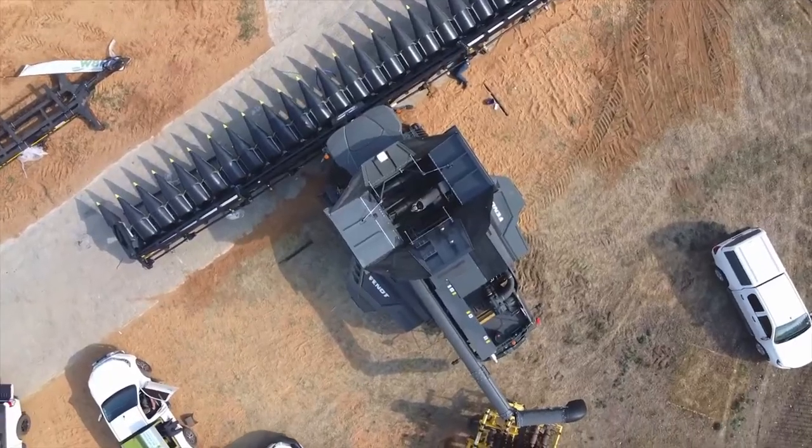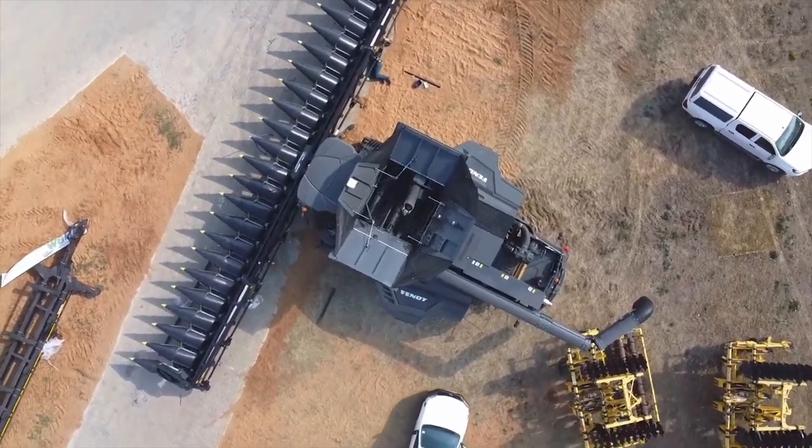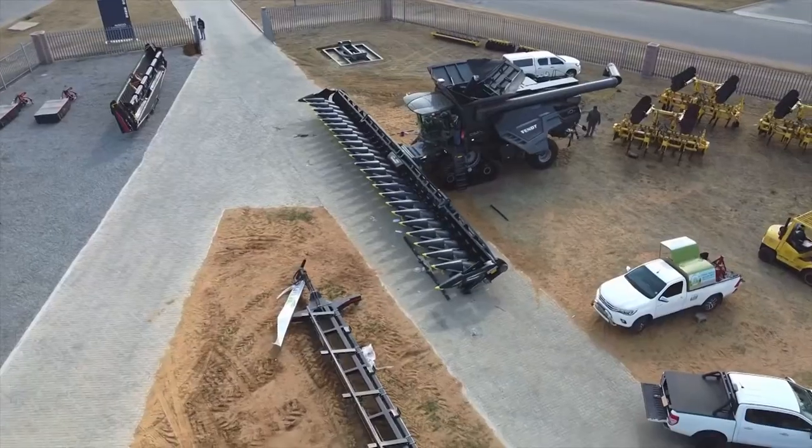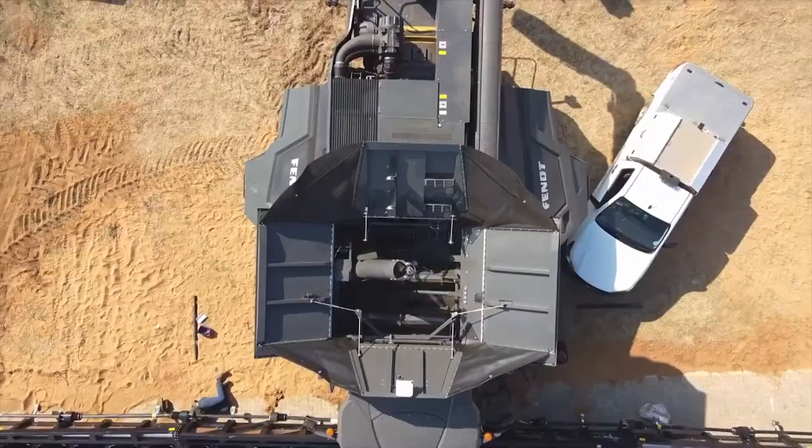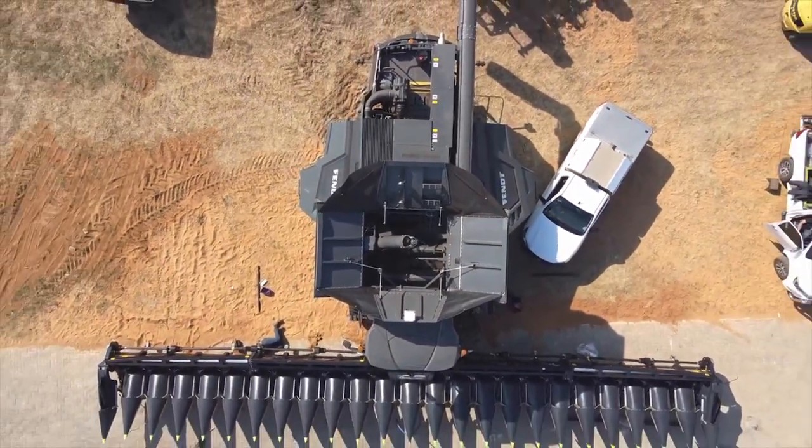Gearinghoff has announced they're bringing that big dog — a 24-row, 30-inch corn head to the show this year. That'll be on display in their booth. And I don't know about you guys, but I'm looking forward to seeing that monster in person.